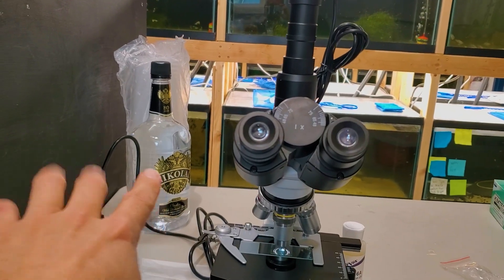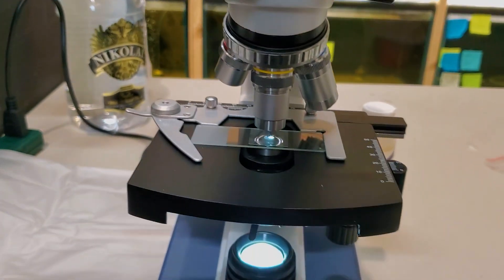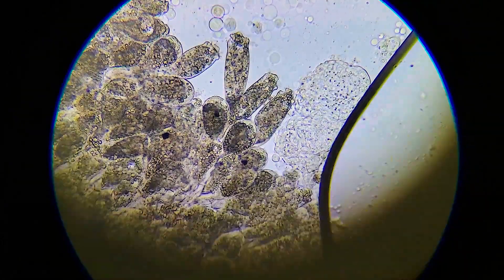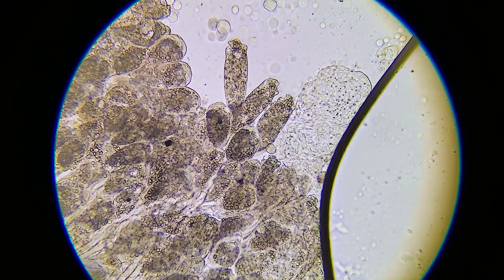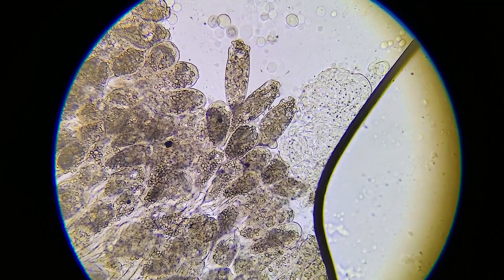Let me show you what she did. Here's her microscope — don't worry, the vodka is for sterilization purposes — and there's a slide with the skin scraping she's done. If you look in here, you'll see the problem. That right there, even I can tell, is epistylis. It's not a bacteria, it's not a fungus — it's a colony of epistylis.